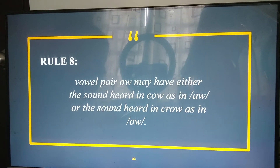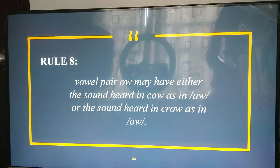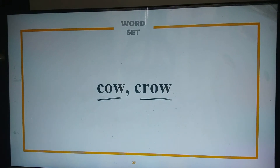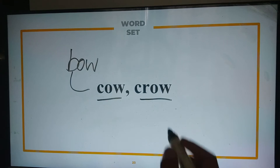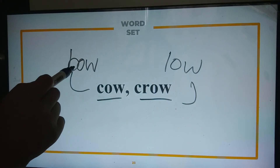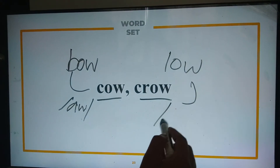Now, rule eight states that the vowel pair O-W may have either the sound heard in 'cow,' as in 'ow,' or the sound heard in 'crow,' as in 'o.' So we only have two choices. For example, we have the word 'bow' as in 'cow,' and the word 'low' as in 'crow.'